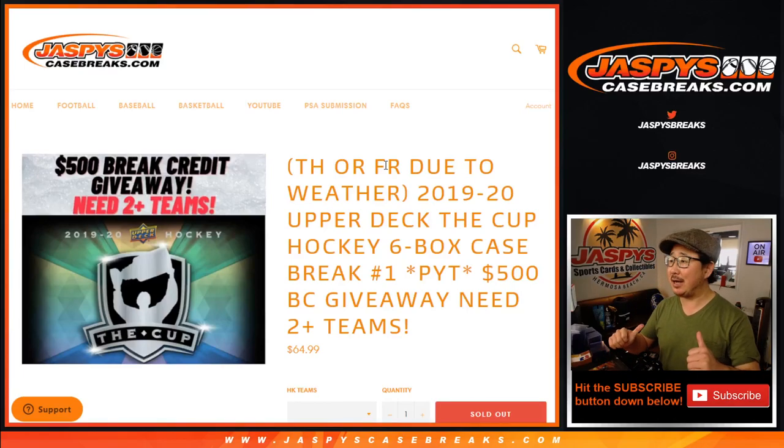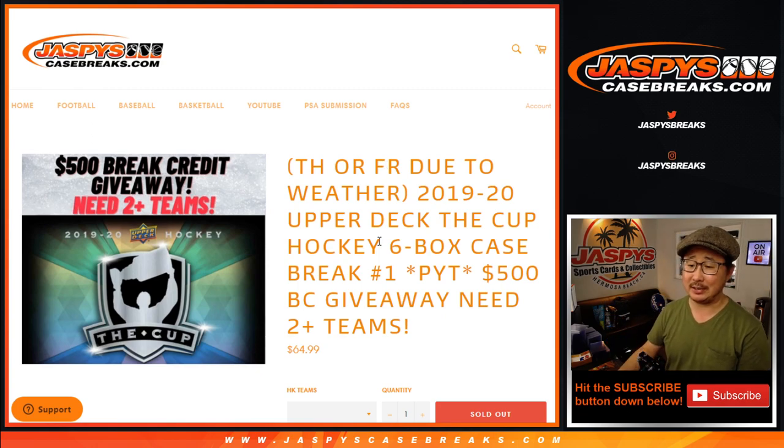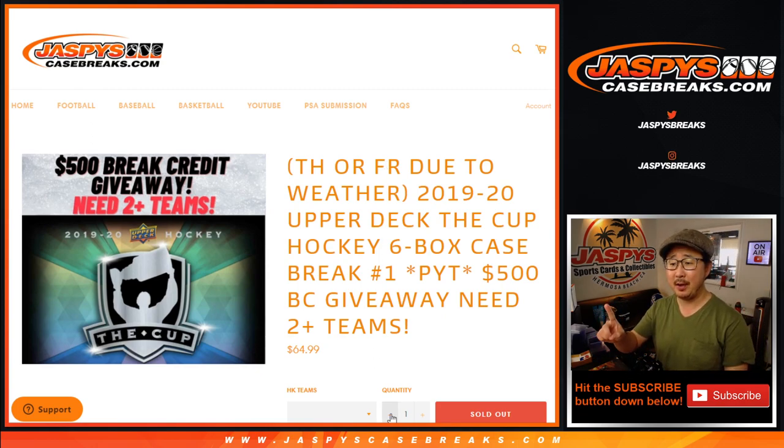Hi everyone, Joe for JaspiesCaseBreaks.com coming at you with 2019-2020 Upper Deck The Cup Hockey, six box pick your team number one. This was originally delayed — it was supposed to come out yesterday on Wednesday, but due to the weather conditions in Texas, in North Texas especially, it was delayed until today.